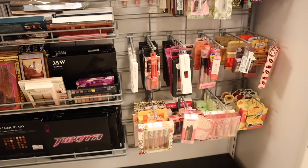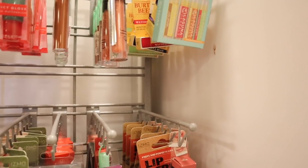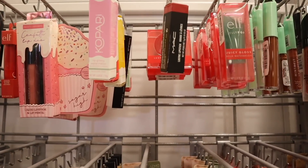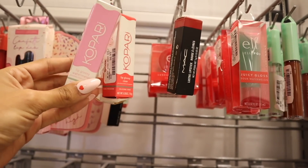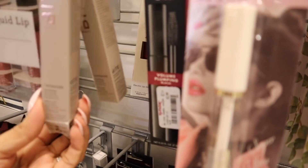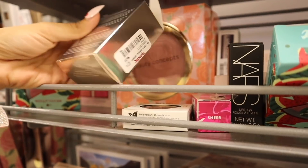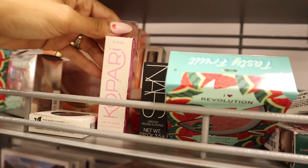The TJ Maxx makeup section is pretty small, but they have plumping lip glosses for $3 in a new pink glitter color. There are fruit-scented lip glosses — clear and watermelon for $7 — and a Bite lip plumper for $6 in the shade Cider Donut. I also found a new Becca product, 'Glow Letters' by Chloe, for $7, plus a new clear lip gloss with different packaging.